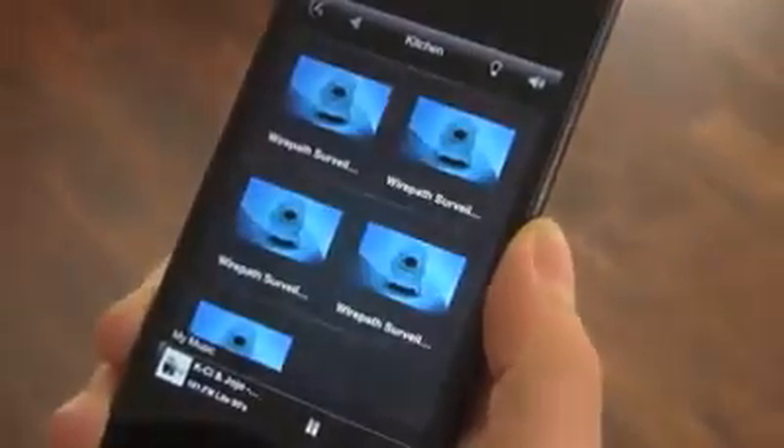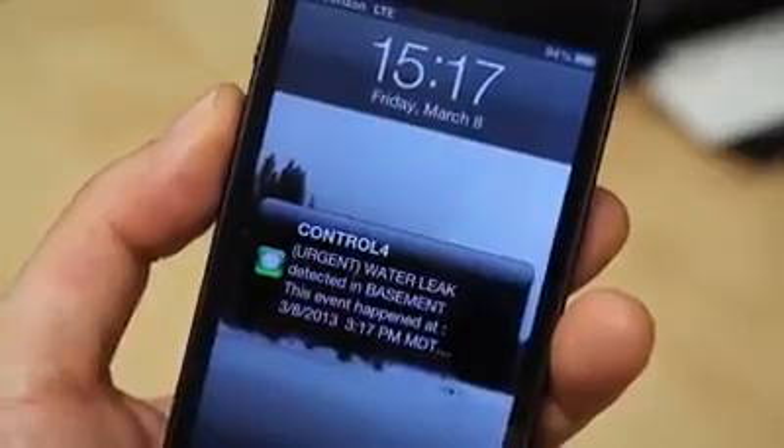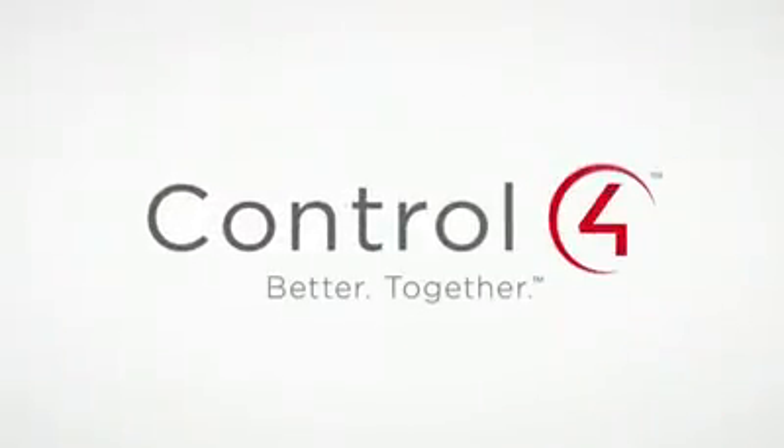If you're away from home, you can still rest assured all is well with total control in the palm of your hand, and instant text to alert you if any action is required. With Control 4, the possibilities are truly endless.